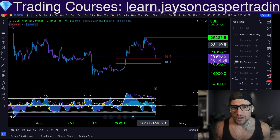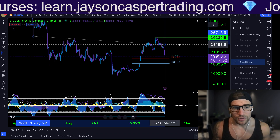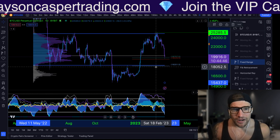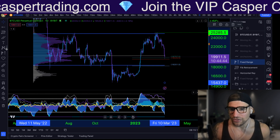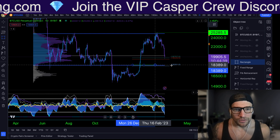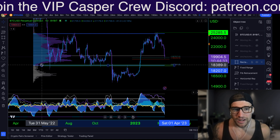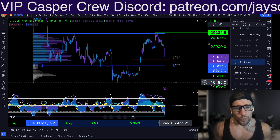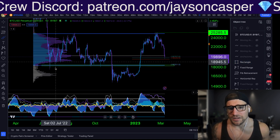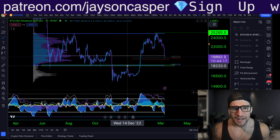As we continue down, there are a few other major zones that I am being aware of right now. The first one is: if we lose this golden pocket, just below is going to be this value area low of the range, coming in right around that $18,200. This is very key for me, because if we're not going to hold that golden pocket, then we make our way back down to this very important support-resistance flip — that $18,000 to $18,300 area. When we look at the chart, we can see two very important things about this level: it has acted as support many times in the past in June, in September, in October, and then it acted as resistance in November and December.